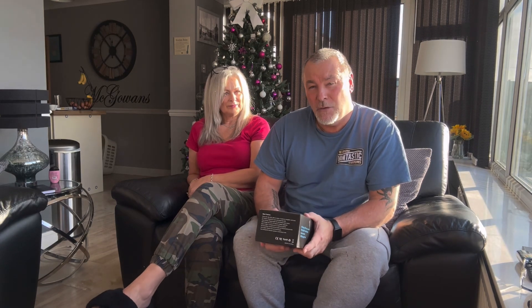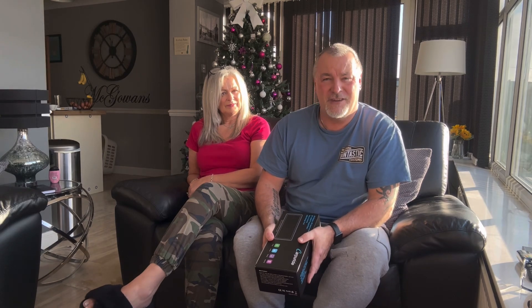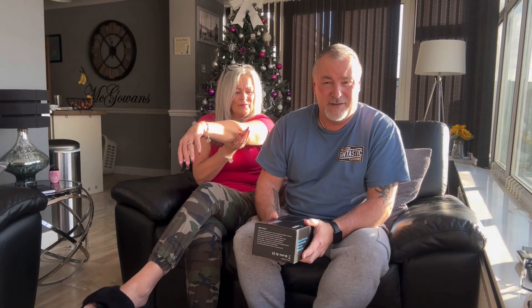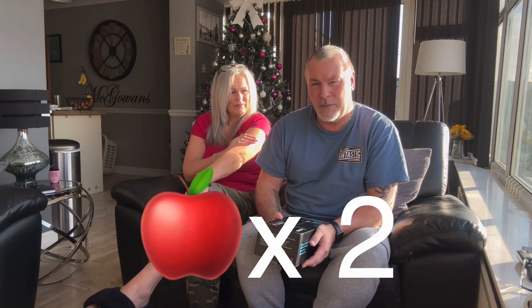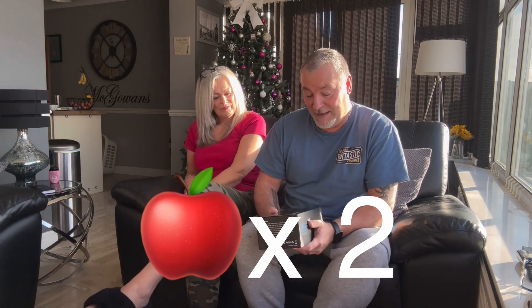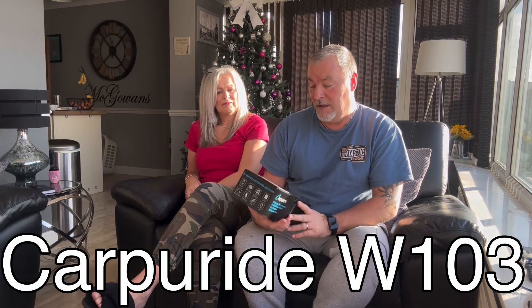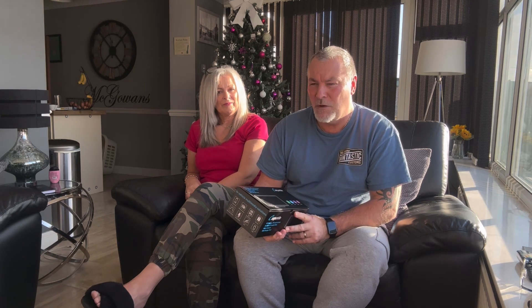We use our phones for everything — music, watching videos, YouTube, everything. Whether it's Apple or Android, we're both Apple and all our family's Apple, but this product works with Android or Apple. It's called CarPride — I think I've pronounced that right — and it's a decent bit of kit, absolutely decent. I've been watching other reviews on it.